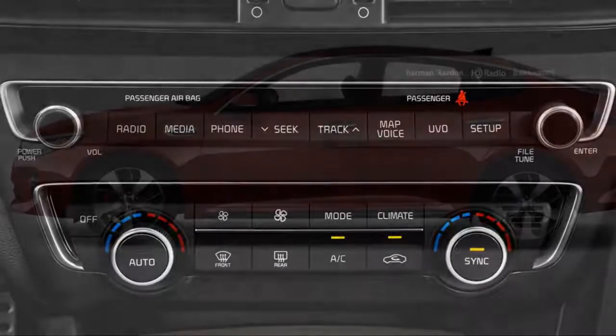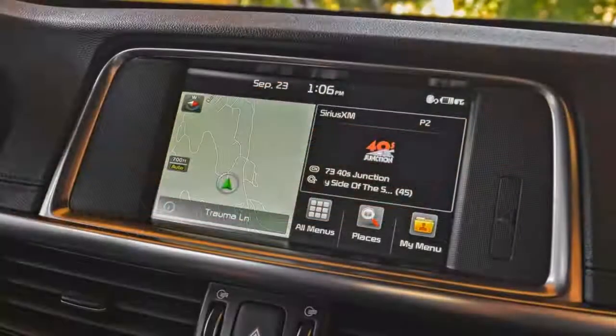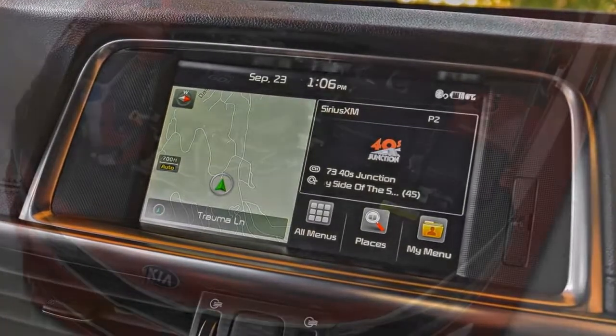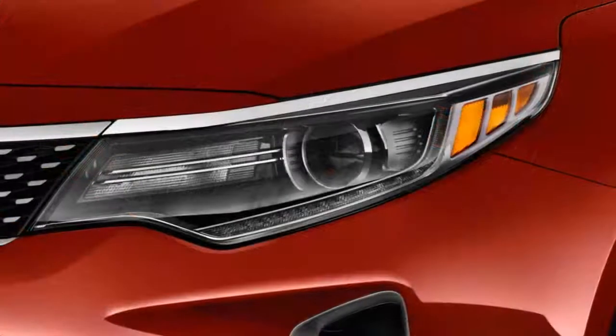The new S trim, which Kia says is a sportier take on the Optima sedan, still retains the base 2.4-liter inline-four, but adds 17-inch wheels — with 18-inchers available — a unique front bumper and rear spoiler, a 10-way power adjustable driver's seat, and an optional dual-panel sunroof.